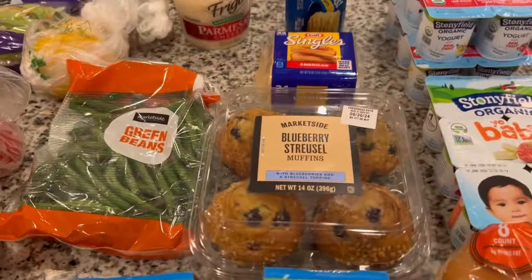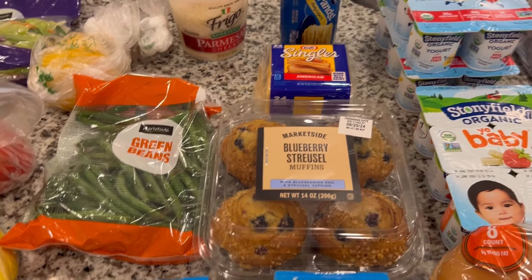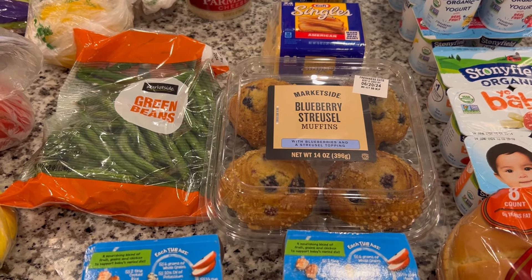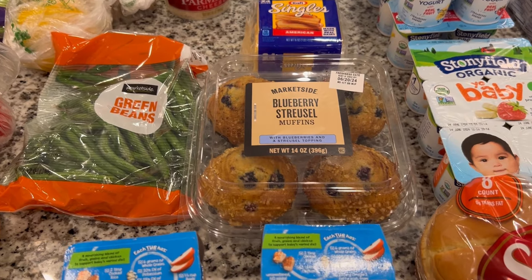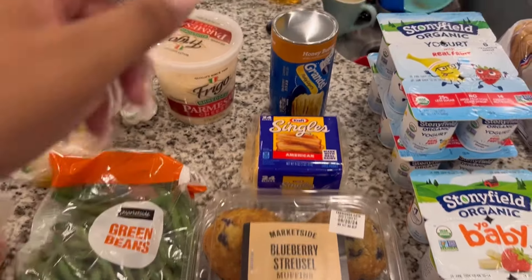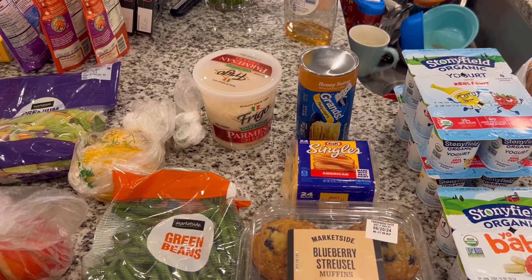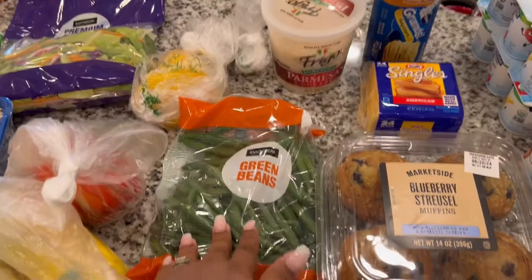I got some blueberry muffins for me because I need something quick in the morning — if I'm going to eat breakfast it needs to be fast since I have to get back to the kids, otherwise I just won't eat. We have some Kraft American singles, honey butter flaky Grands biscuits — I think I'm going to do something special for breakfast on weekends — and some shredded Parmesan cheese.